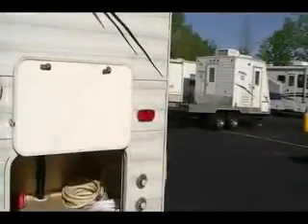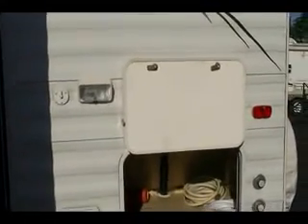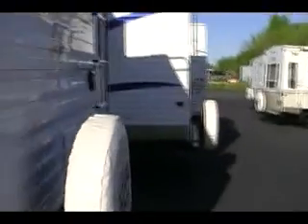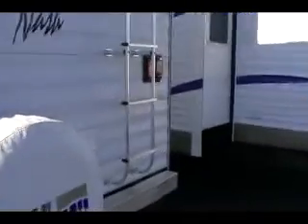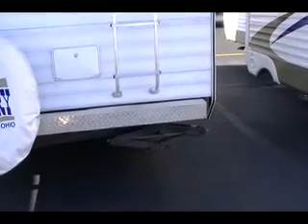Black tank flush. Lighted area by the dump station. Full bumper with diamond plate. Got an outside shower on the back. Notice the big extra heavy duty stabilizing jacks.